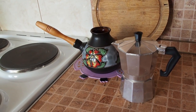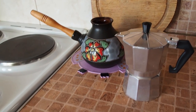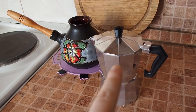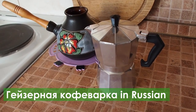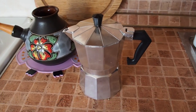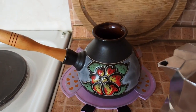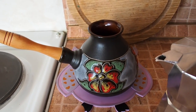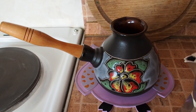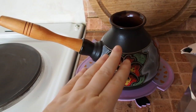So guys, I have two ways of making coffee at home. I think you must know this one — it's a moka pot, as I found the name. I think you are aware of this one. And this is called cazva — this is a Turkish way of making coffee. And I will show you how I make latte with cazva.